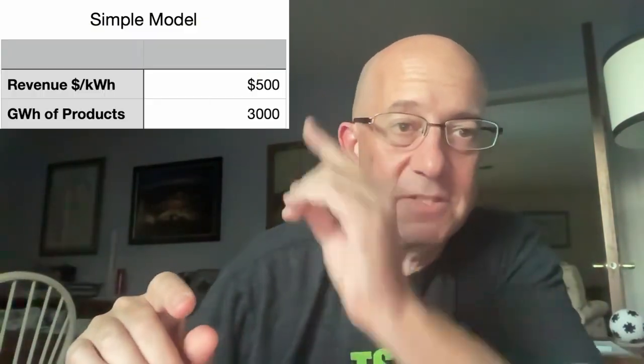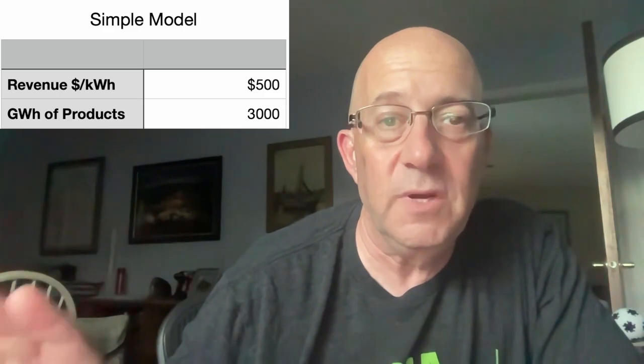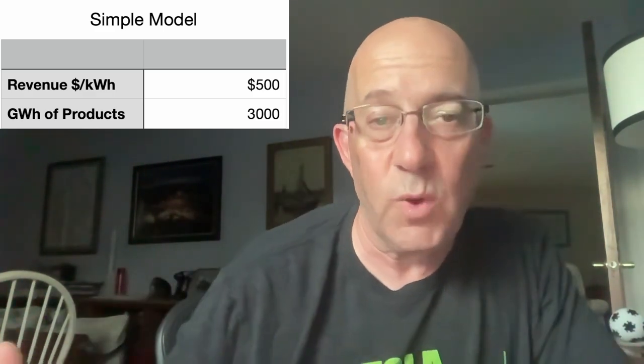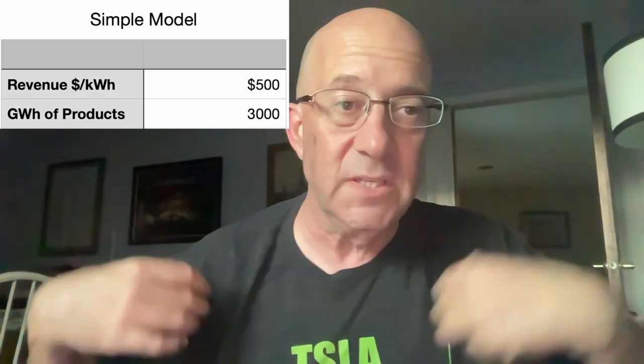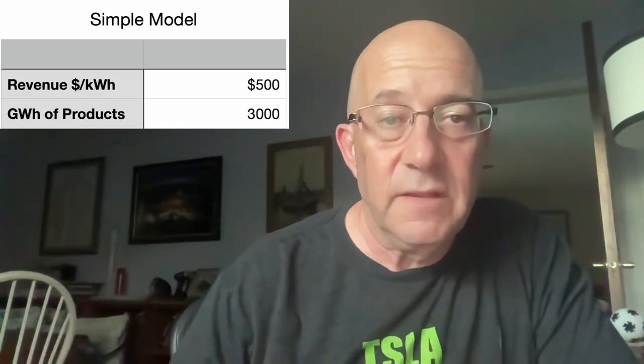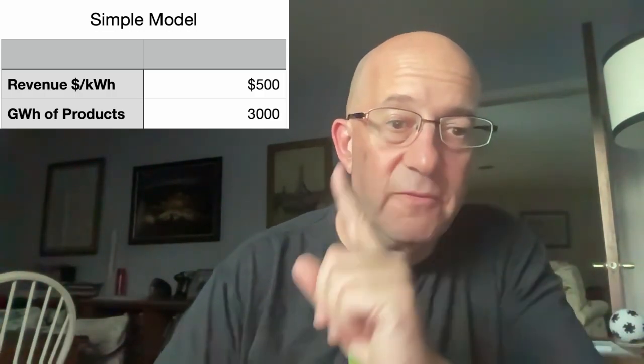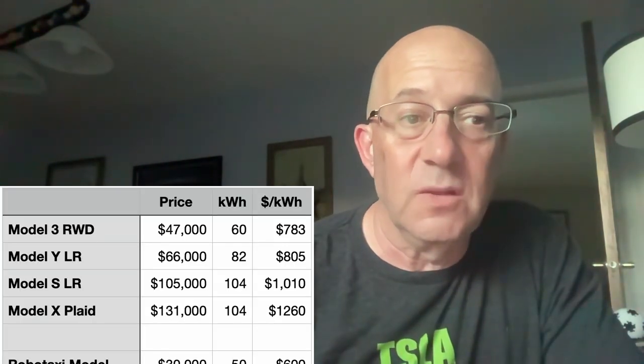We start with this. My first assumption is that revenue at Tesla is $500 a kilowatt hour. I'm going to explain that in a second. Tesla is going to be producing in 2030, or roughly 2030, 3,000 gigawatt hours worth of products. They've talked about doing 3 terawatt hours in 2030 and seem to believe they're still on pace for that — 1,000 gigawatt hours just in the U.S., plus China and Europe. So ballpark 3,000 gigawatt hours of products.